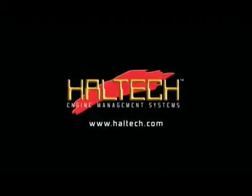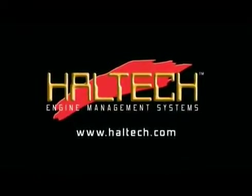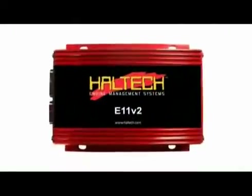Haltech is one of the world's leading engine management system manufacturers. Formed in 1986, they started off developing fuel injection diagnostic equipment, but after requests from car manufacturers, the company began developing engine management systems.